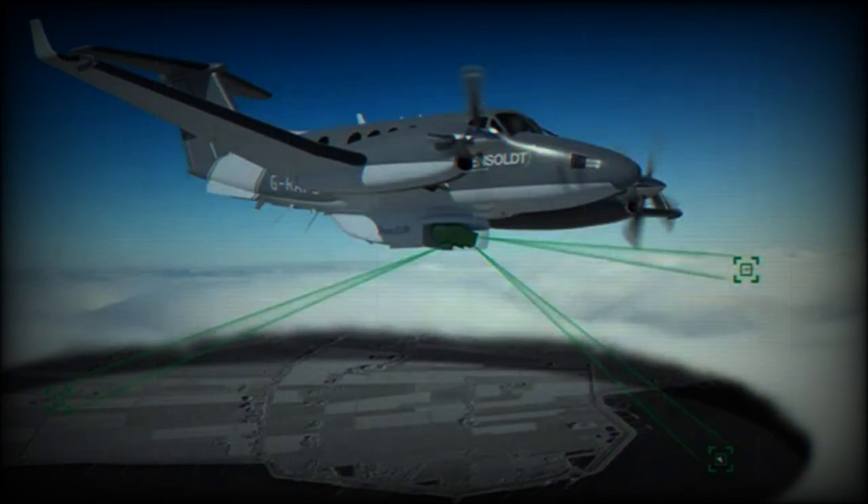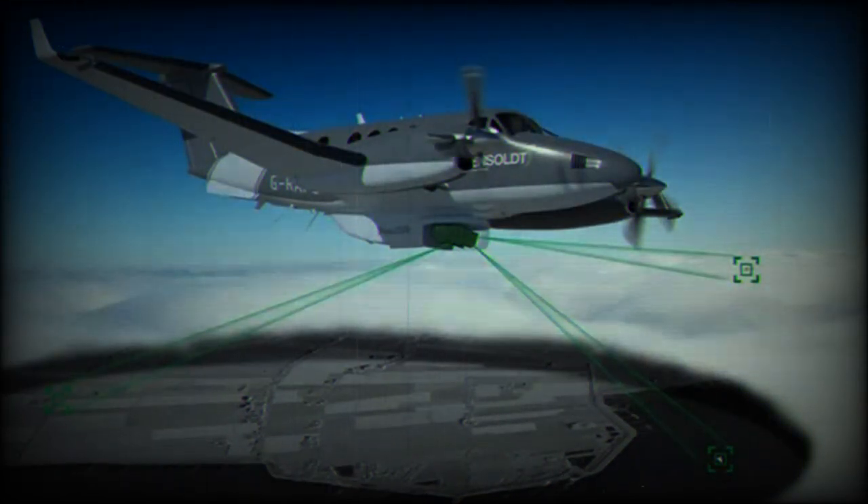In the maritime domain, PREC ISR can carry out maritime moving target indication (MTI) to build a situational picture of the water below. Using the Inverse Synthetic Aperture Radar and Range Profiling modes, the radar provides an image of a vessel as well as information on its length, even if the aircraft is 100 km away.